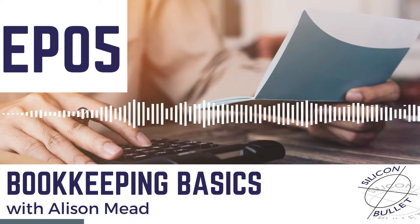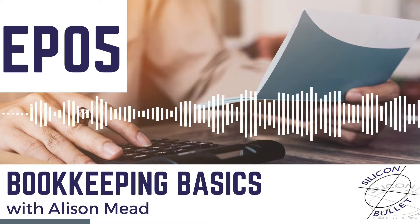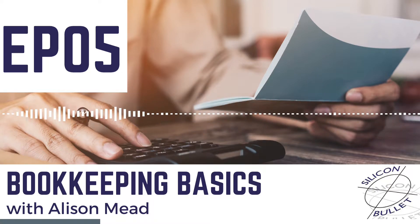It might be mileage, it might be packaging and postage, it might be stock that you've had to buy. Even if you're not making any money yet, keep a track of any expense that could vaguely be to do with your business as it's going to help you in the long run.